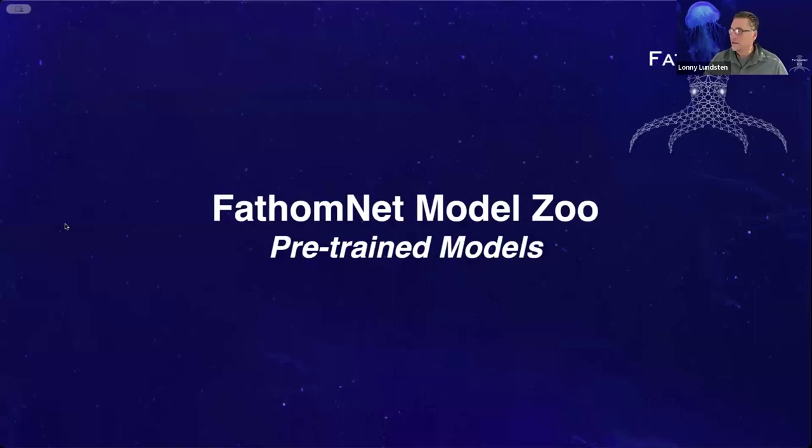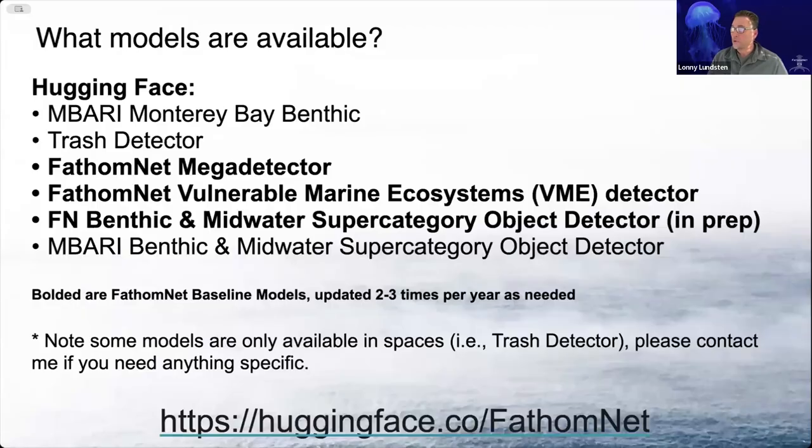Good morning, I'm Lonnie Lundsten, and I'm a research technician in the video lab at MBARI. I'm going to briefly talk about some of the models that we've got on FathomNet. So I'm going to talk about some of the pre-trained models that we have available on the Hugging Face Model Zoo, and I'll go through each one of these in more detail with some examples.